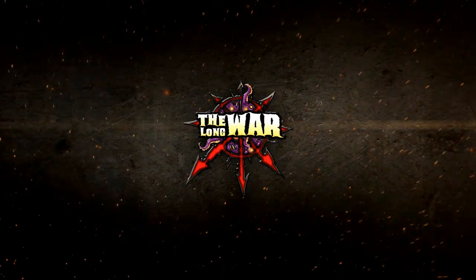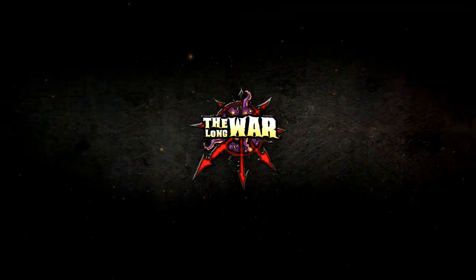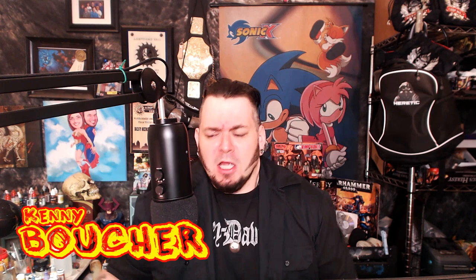Today we're going to be staying busy in the Beats Lab with Hulk Hogan. Kenny Boucher here, Next Level Painting, hitting you up on the literal best of all days. Coming to you from the Beats Lab in Hollywood, California — we're doing it again.